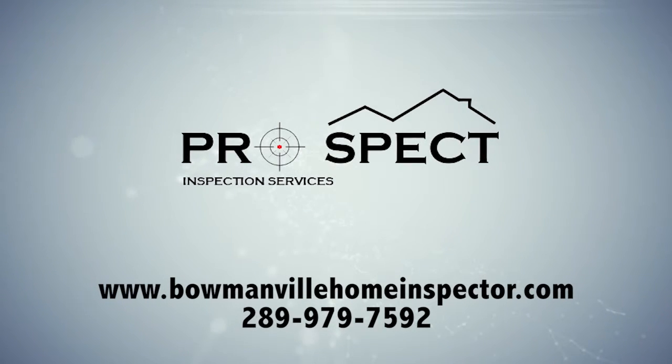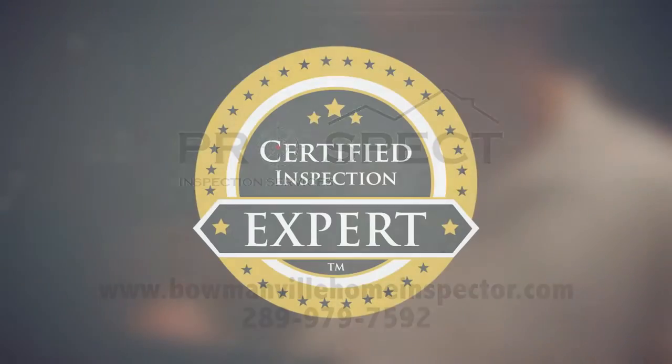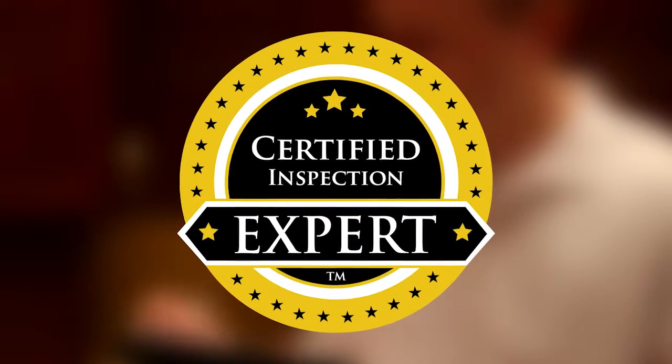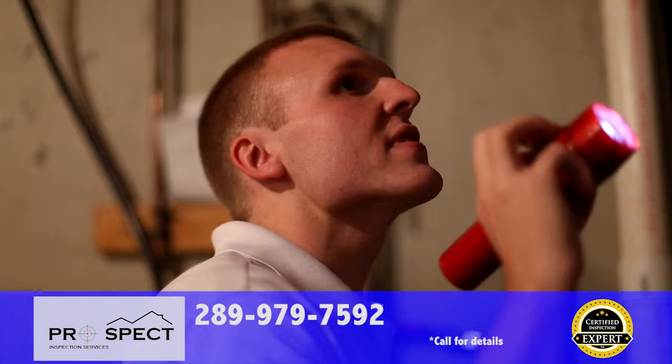Prospect Inspection Services is the best choice for your home inspection in the Durham region, and we can show you why. All of our home inspection professionals are certified inspection experts — the highest certification in home inspection, and the only certification in the industry to require ongoing quality control verified by a third party.